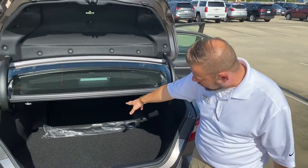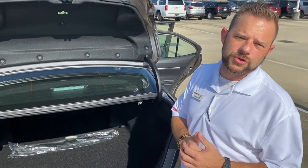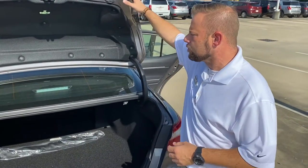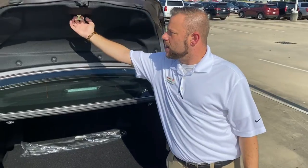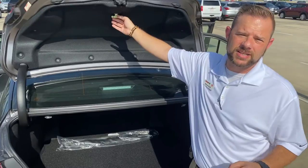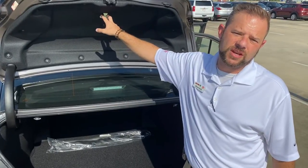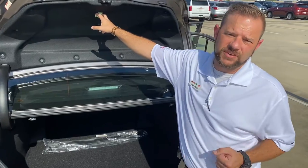You can stick longer objects all the way through and have the full length of the car to use. You also have a trunk release right here. In case kids get the idea of hiding in the trunk during hide-and-seek, they can actually release themselves out of there so they don't get suffocated.